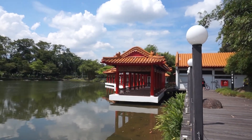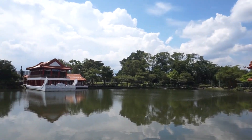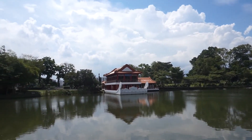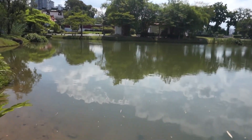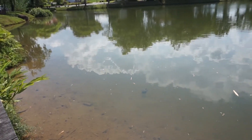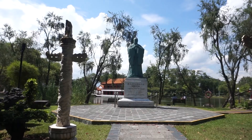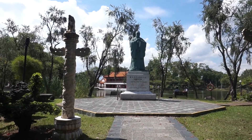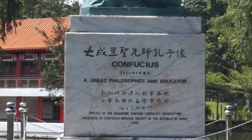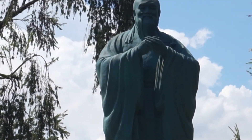This was where we were just now, looking across the small little pond. This pond itself has a lot of turtles. And this is a statue of Confucius, so this is the Confucius Garden itself. Not much here except the statue.